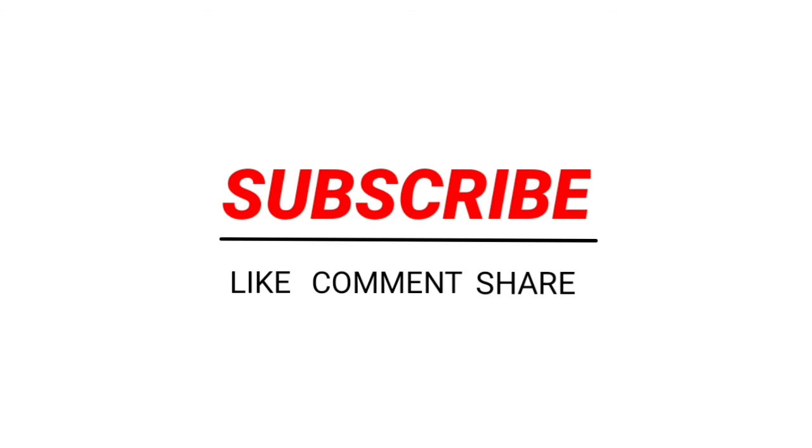If you want to get notified of my every video, don't forget to like, subscribe, and comment. Thanks for watching!